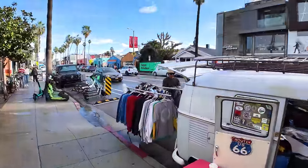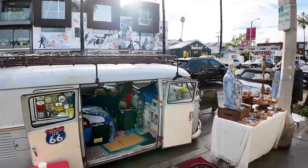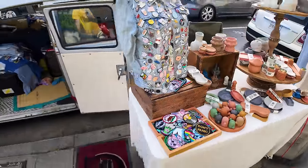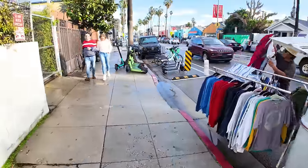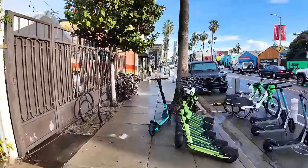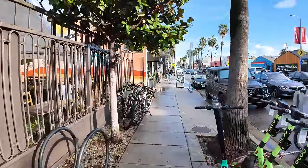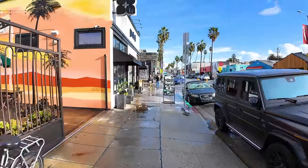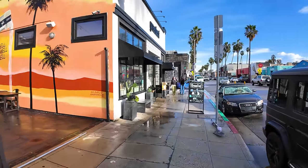We've got street vendors out here — get some clothes from the VW bus, maybe get some pins, maybe get some patches, very trendy. I am here on December 22nd, so this is three days before Christmas. Definitely a lot of people out here doing their last-minute Christmas shopping.